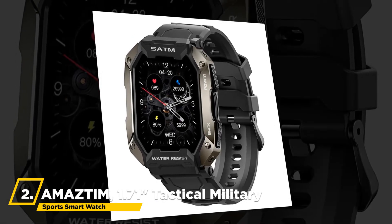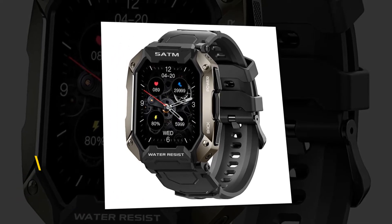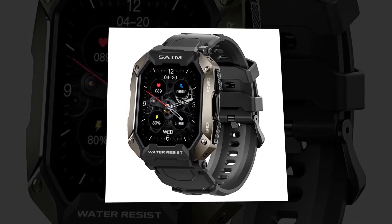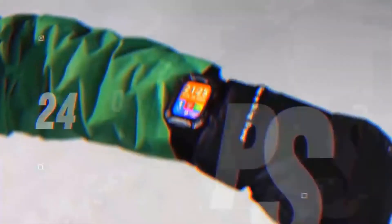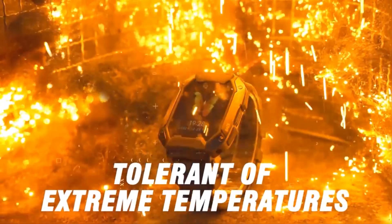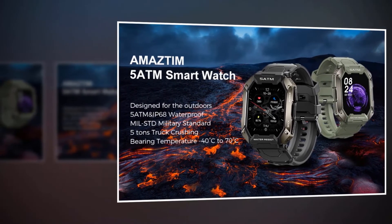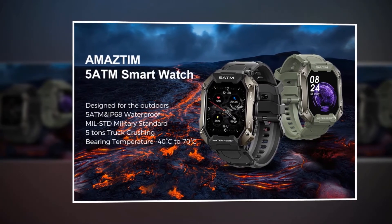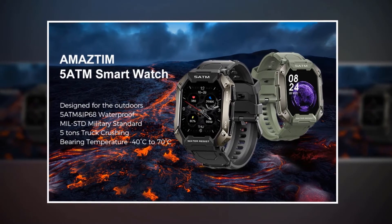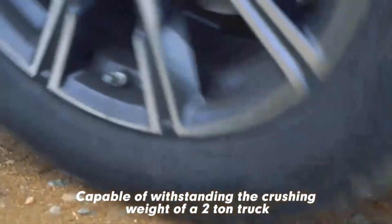Furthermore, we have the Mastem 1.71-inch tactical military sports smartwatch. This watch's specially designed composite materials and metallic shell allow it to pass a variety of standard tests such as temperature, low-pressure altitude, salt spray, dust-proof, fluid contamination, and more. This fitness tracking smartwatch can undoubtedly become your trusted companion for outdoor activities. The slim, fully-enclosed smartwatch with a shell design is able to be submerged in 50 meters of water. The military-grade watch is tested and proven to withstand harsh conditions.